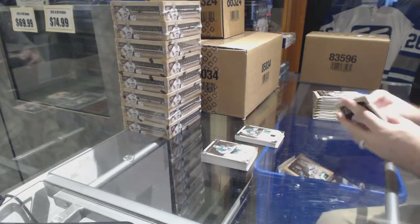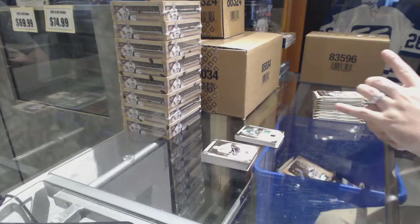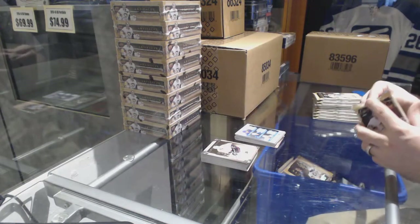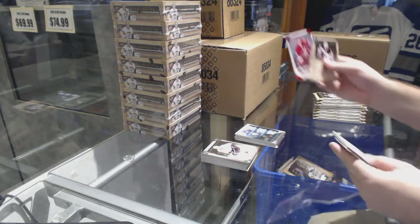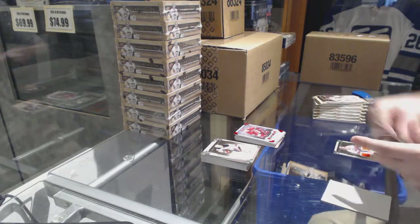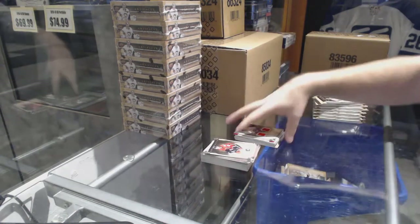Box two — we've got a triple jersey of Lemieux, Lindros, and Jagr. This is a personal break. We've got our rookie red to 2.99 — Chris Brown. And an Artifacts dual jersey numbered to 125 — Bob Nystrom.